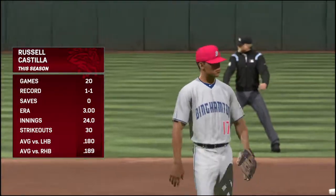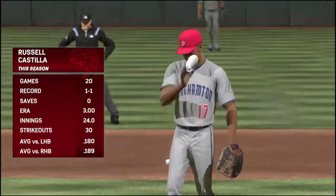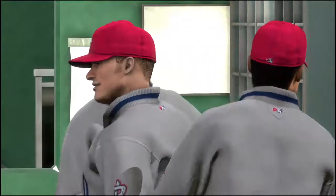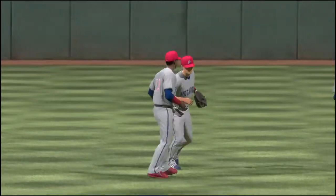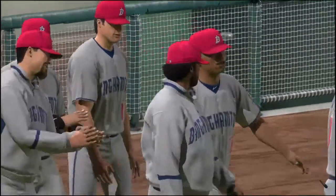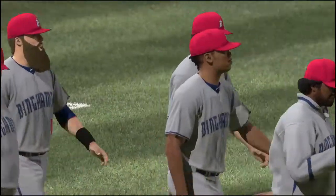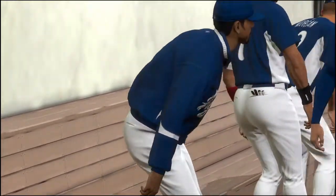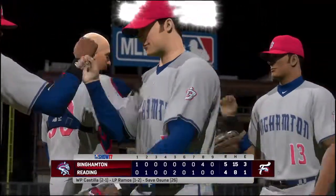Russell Castilla enters to do the pitching in the bottom of the sixth, number 17. Anytime you can win a game, let alone on the road, you have to feel really good about yourself. It's not easy going into that other team's ballpark and coming out with a win. This evening's game comes to an end 5-4. The Binghamton Rumble Ponies victorious for the 40th time this season. Russell Castilla gets the win in relief, his second of the year. Julio Osuna wraps it up for the save, his 26th. For Harold Reynolds and Dan Pleszak, I'm Matt Vaskersian — you've been watching MLB The Show, click on over to theshownation.com.